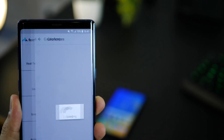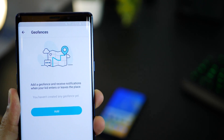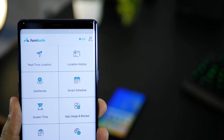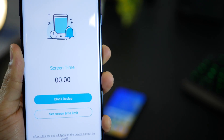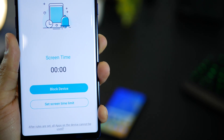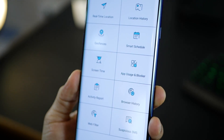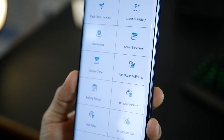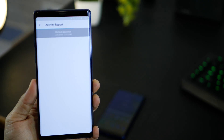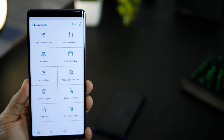You can also place a geofence rule, so if they enter or exit a specific place, you can get a notification on your phone — a great way to ensure that your kids are always safe and within the perimeter you want them in. You can also set the time for which they can use the screen and could immediately block the device. You can also block app usage and check browser history to ensure nothing suspicious is being done. All in all, Famisafe is an excellent app for parents.